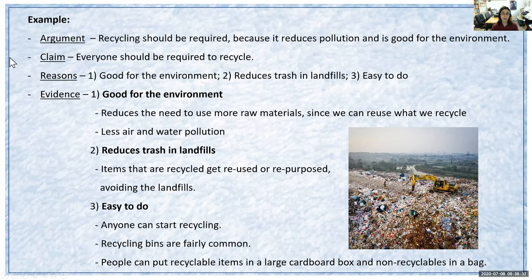For my claim, I have an opinion statement: everyone should be required to recycle. My reasons are: recycling is good for the environment, it reduces the trash in landfills like the one shown in the picture here, and recycling is easy to do. For my first reason — recycling is good for the environment — my evidence is that it reduces the need to use more raw materials since we can reuse what we recycle, and it involves less air and water pollution. For my second reason — recycling reduces trash in landfills — my evidence is that items that are recycled get reused or repurposed, avoiding the landfills. For my third reason — recycling is easy to do — my evidence is that anyone can start recycling, recycling bins are fairly common, and people can put recyclable items in a large cardboard box and non-recyclables in a bag.